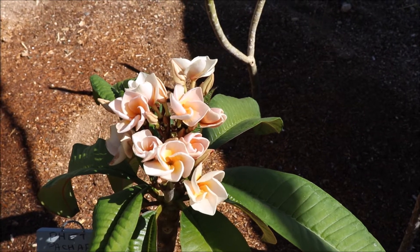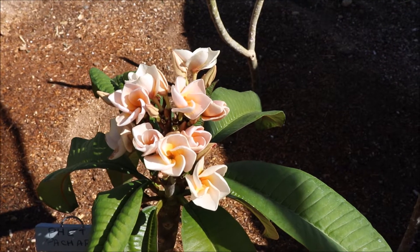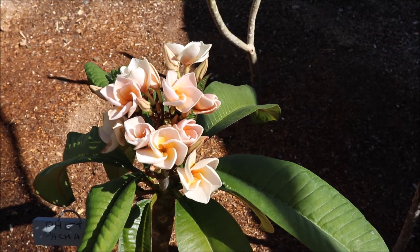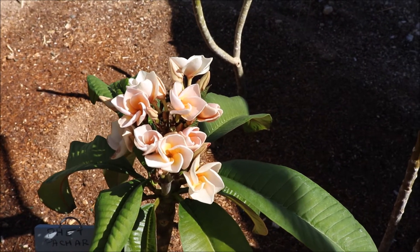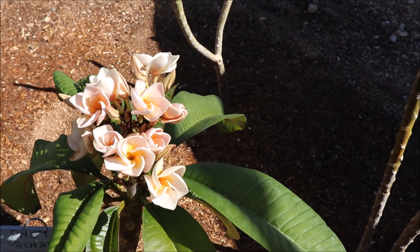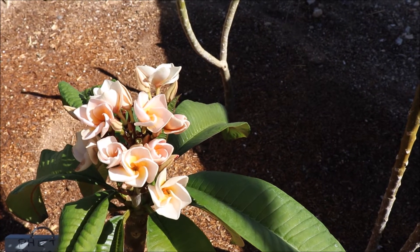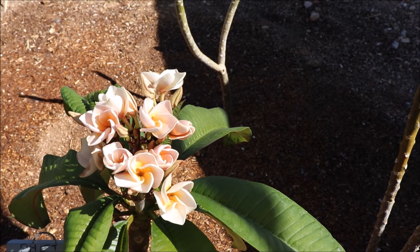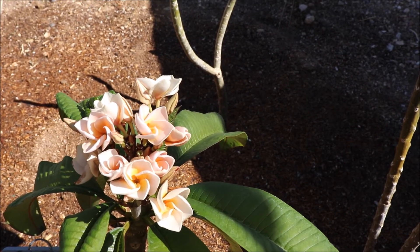Probably the most unique thing about this Plumeria is the fragrance. It's said to be one of the top five most fragrant Plumerias in the world. The fragrance is quite intense, and most notably you'll smell gardenia as well as jasmine. But there are times in the day where you'll get more tropical scents — it can smell fruity like a peach, or even some coconut.